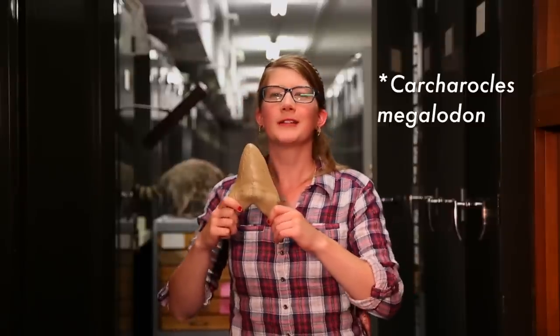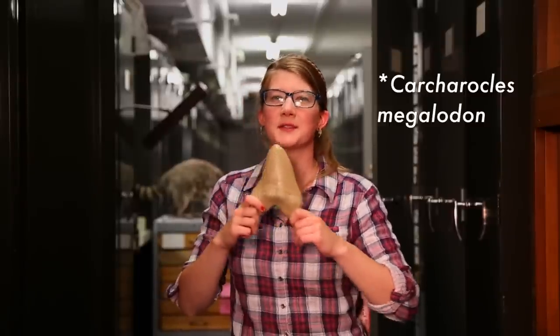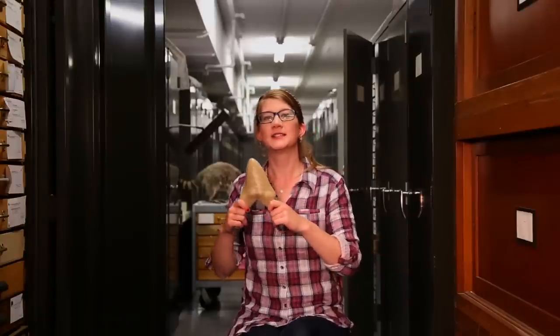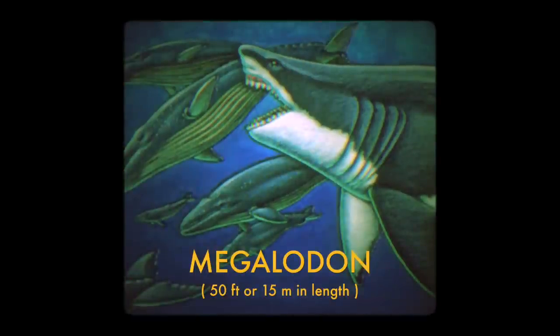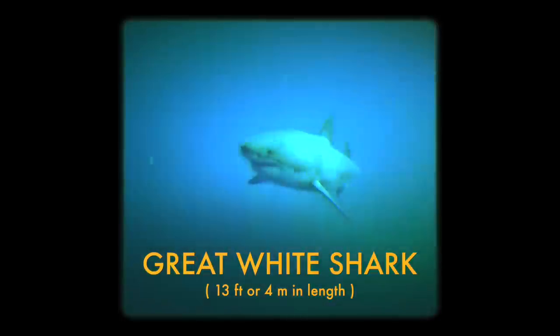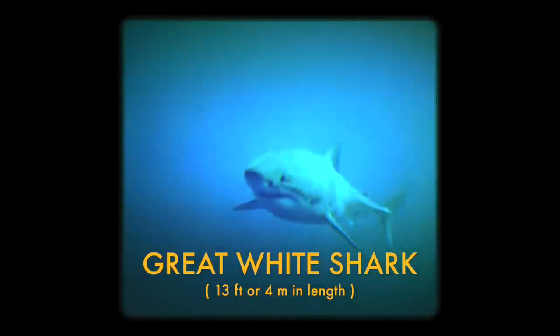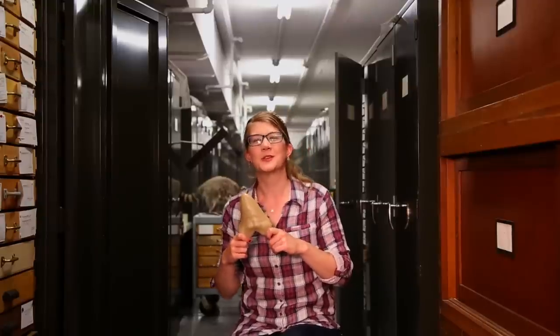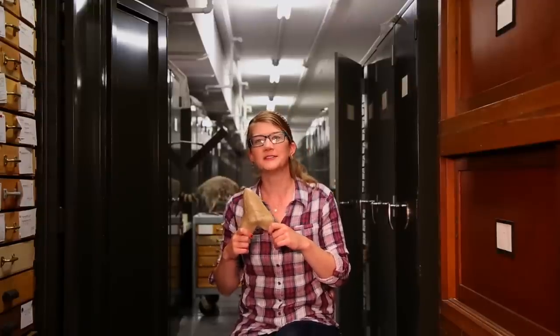This is the tooth of the Carcharocles megalodon, or better known as the megalodon shark. These unfathomably large predatory giants swam in our oceans from about 52 million to 2 million years ago. Based off of the large size of this tooth, it's estimated that megalodon was up to 50 feet or 15 meters in length — compare that to the relatively wimpy great white shark of today at about only 13 feet or 4 meters. Scientists think that it hunted whales with a bite far stronger than that of T. rex.